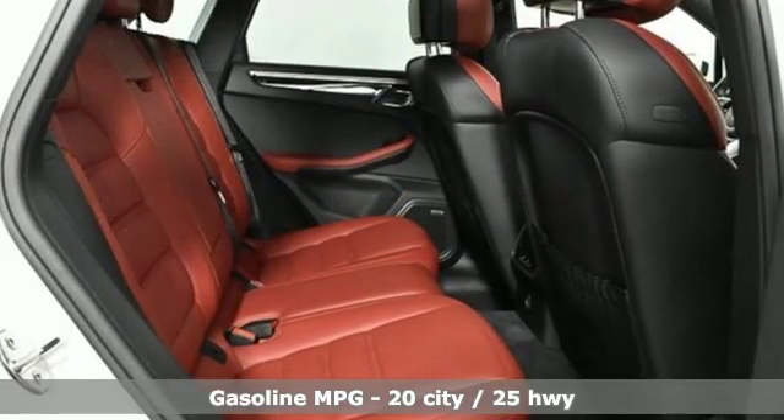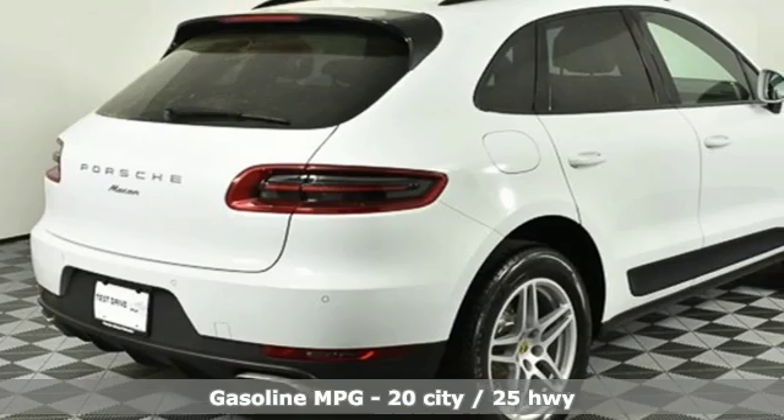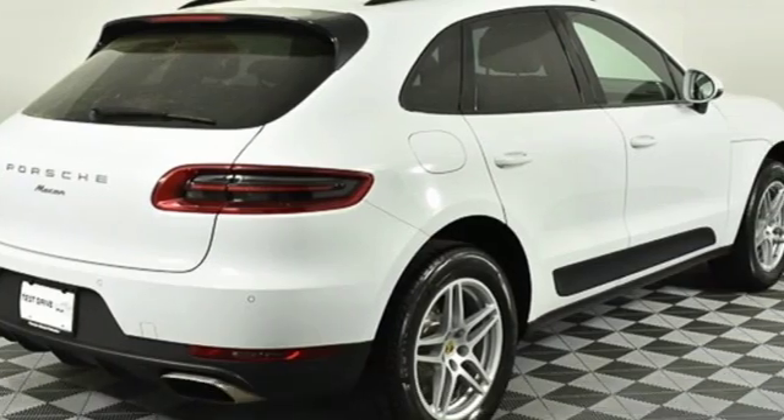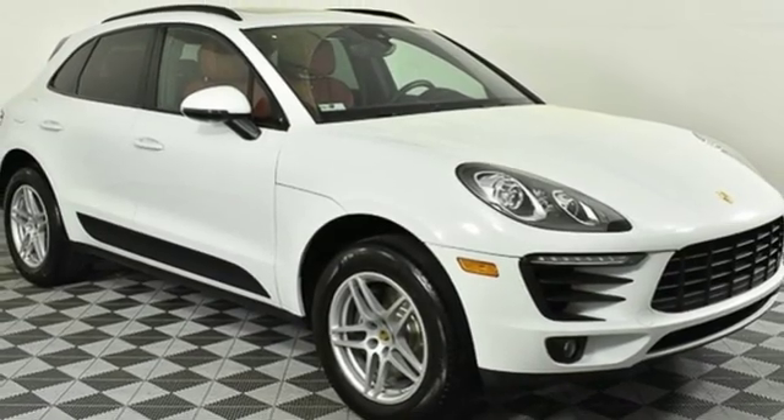Intercooled turbo inline 4-cylinder engine. Gas pressurized shocks. External memory control. Power heated mirrors. Dual zone climate control. Front and rear parking sensors.